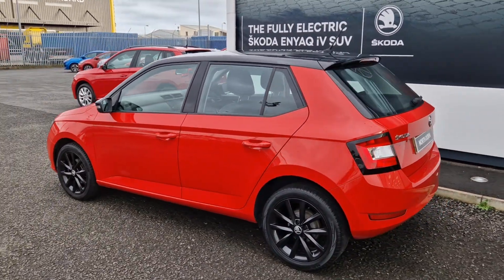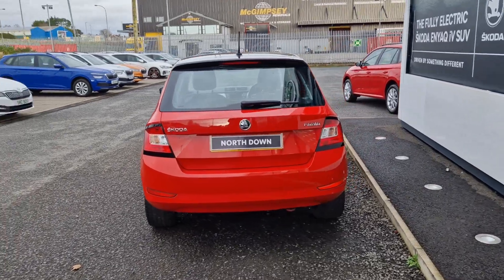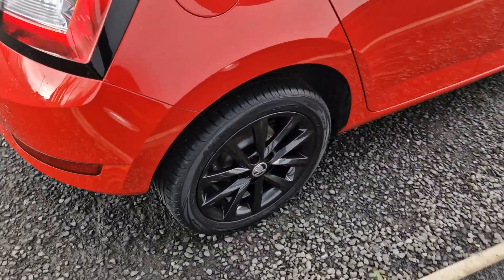Spec on this car will include your rear parking sensors, your Bluetooth, your DAB radio along with SmartLink for your Apple and Android CarPlay. You'll also gain your 16 inch black alloys.